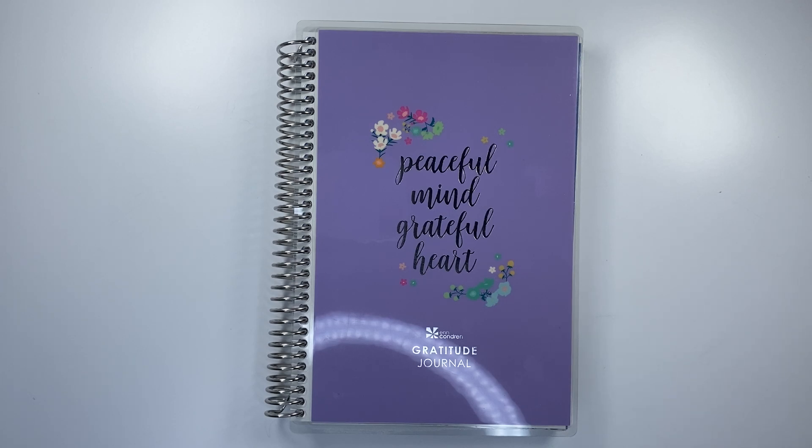Hi everyone, welcome back to my channel. It's Desiree with Desiree Plans. In today's video, I'm going to be doing a quick walkthrough of the brand new Erin Condren A5 Daily Gratitude Notebook.